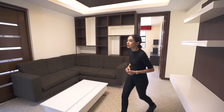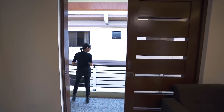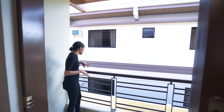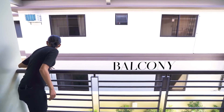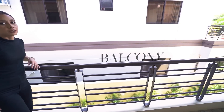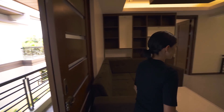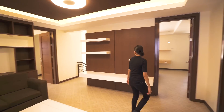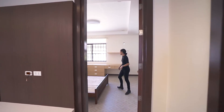Before heading to the master bedroom, let me show you the balcony. It overlooks the side garden in the middle of the house, and you can also see the backyard and front yard. And here is bedroom number one.